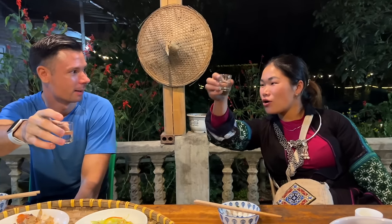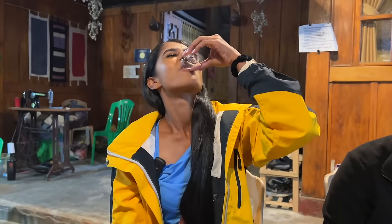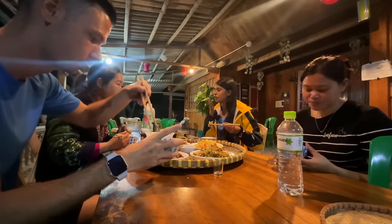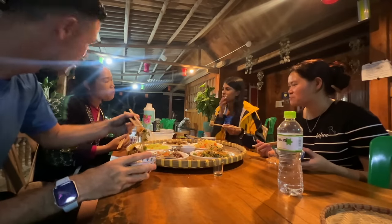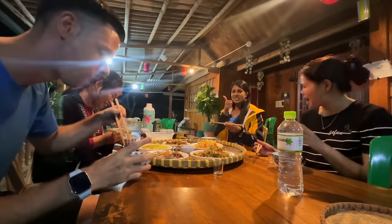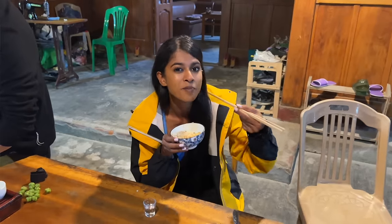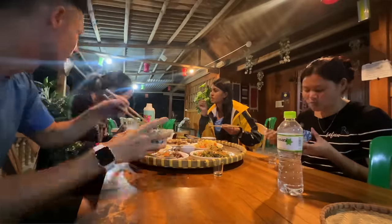How do you say cheers? 'Mot hai ba zo!' The spring rolls are so delicious. How do you say delicious in your local language? 'Tanh ka.' And in the Zai language? 'Van.' Some men here like to eat snake meat — they eat snake. This is some of the best food we've had, and what's even more special is the fact that it was homemade and cooked from the heart.